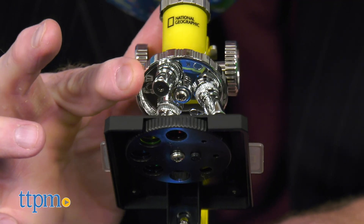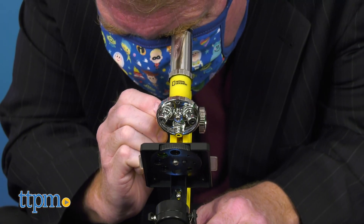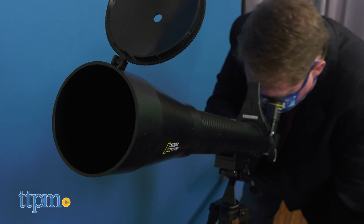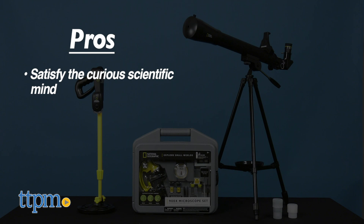Kids and adults will love the challenge and discovery of all of these instruments. Each is sold separately. Now what do you think of this collection? Let us know in the comments below. So to recap, these National Geographic STEM toys satisfy the curious scientific mind.